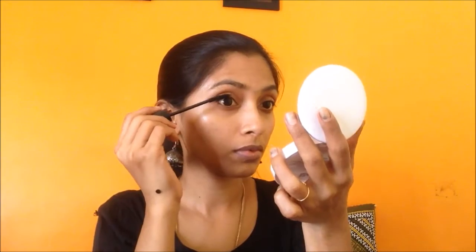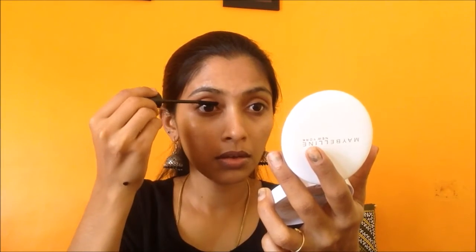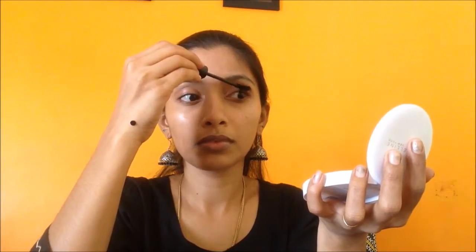The last product I'm going to use for this look is mascara — the Lakme Iconic mascara. Just apply mascara however much you want. You can also wear false eyelashes to make it look more natural, but when you're in a hurry you won't be able to wear false lashes, so you can go for a volumized mascara instead.